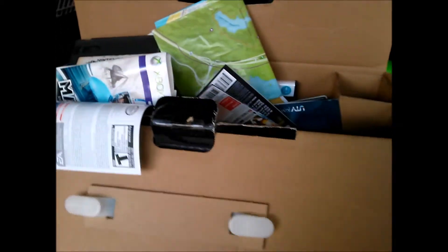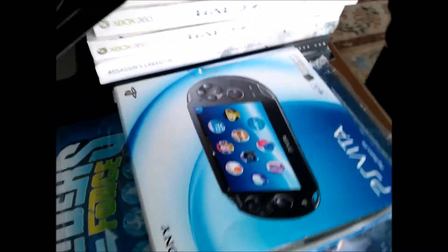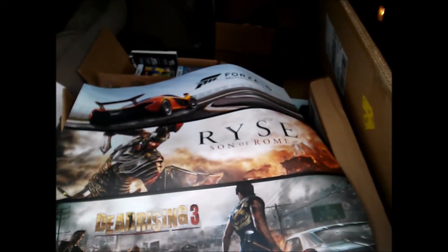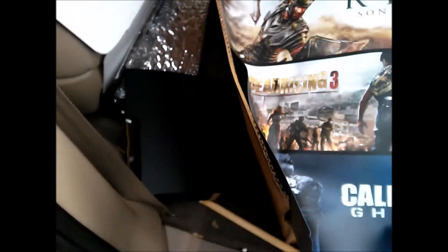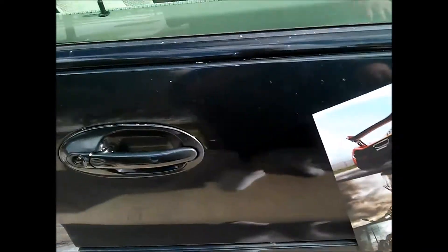This is all stuff going to the video game store. There's a PSV box — has everything in it but the system. Also found this interesting thing: a giant vinyl magnet featuring day-one Xbox games — Forza 5, Rise of Rome, Dead Island 3, and Call of Duty Ghosts. It magnetizes to anything, so it might fit the back of a retail kiosk. Pretty cool — not sure if I'm keeping it yet.